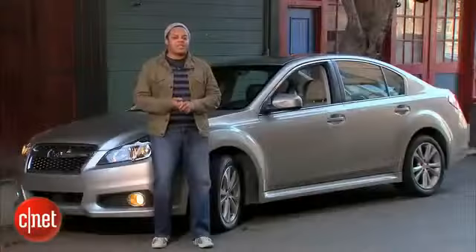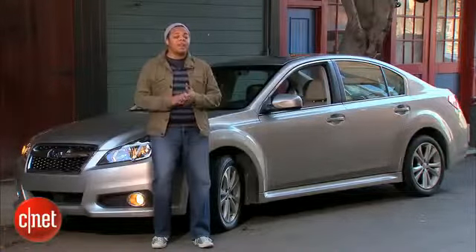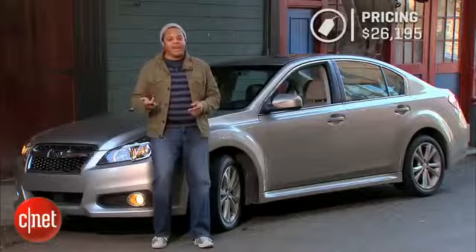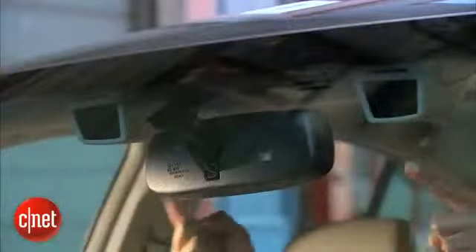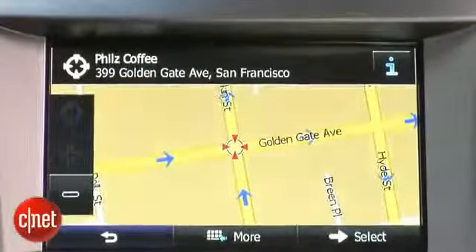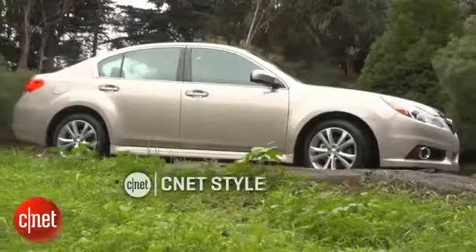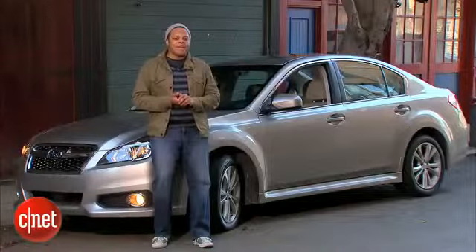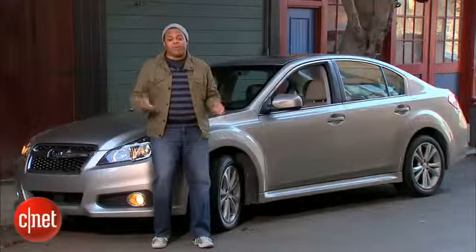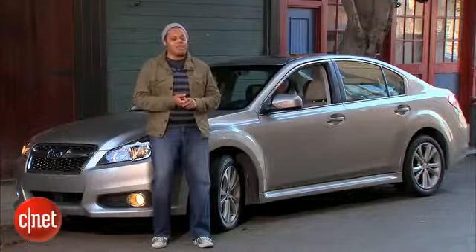The 2014 Subaru Legacy 2.5i Limited starts at $26,195. One option package adds EyeSight with driver-aid tech and in-dash technology for $4,040. With destination charges, the as-tested price comes to $31,030, getting you about 32 miles per gallon on the highway. It's a pretty good price even if it's not fun — but if you really care about driving thrills, save a couple of bucks and get the manual transmission.